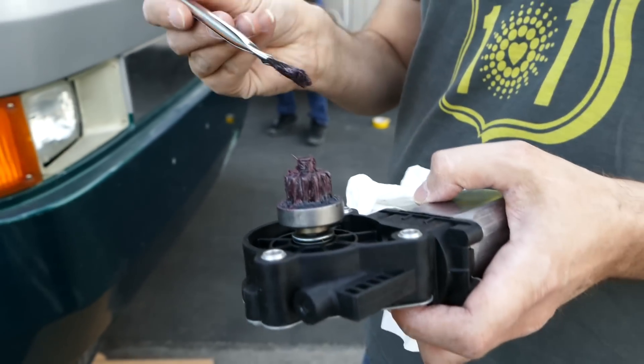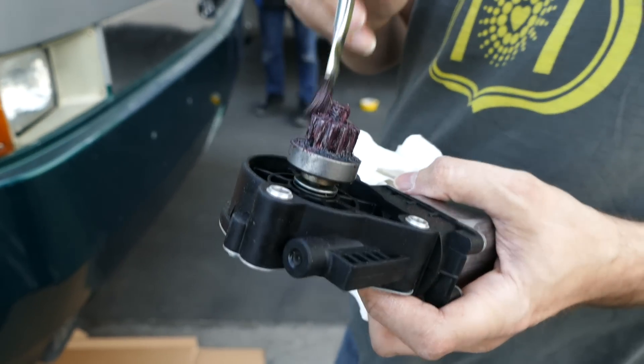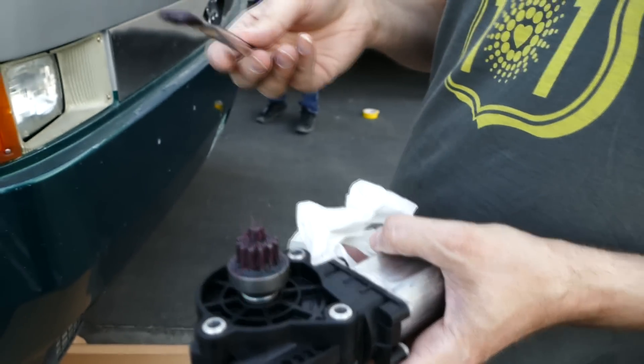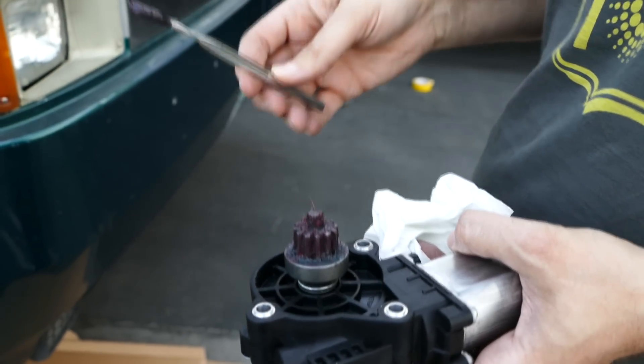So now we lubricated the gear again. This is like a special lubricant for this kind of application. And now I'm going to crawl under again and bolt it in.